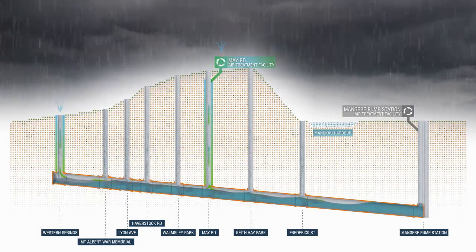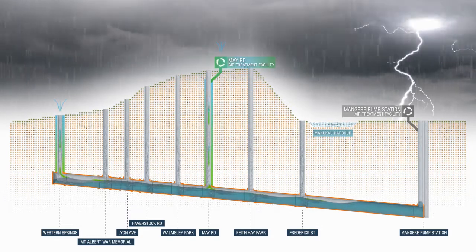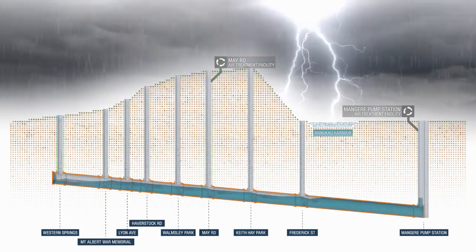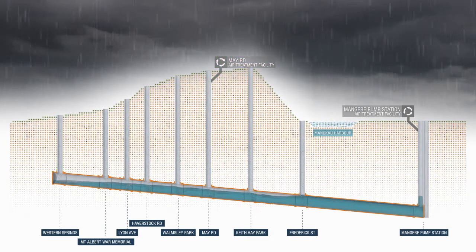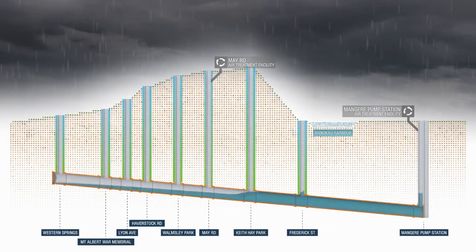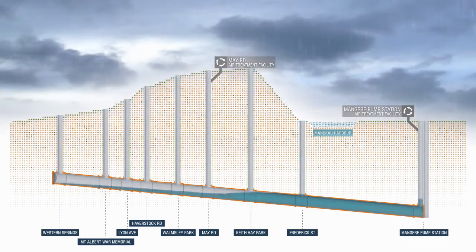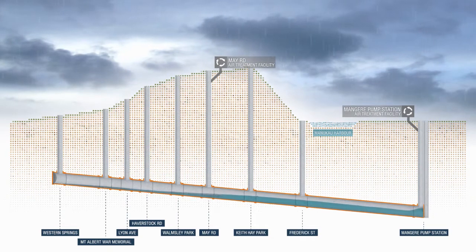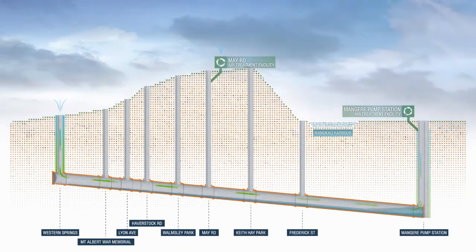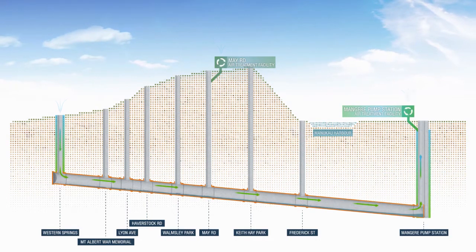In extreme wet weather events, the tunnel may fill rapidly, causing large amounts of air inside the tunnel to be displaced quickly. To protect the central interceptor from the effects of excess pressure, emergency air relief vents will be installed at each of the shaft sites. This is a rare scenario, only likely to occur a few times a year and only for a few minutes at a time. As wet weather subsides and the tunnel empties, the system will return to normal dry weather operation.